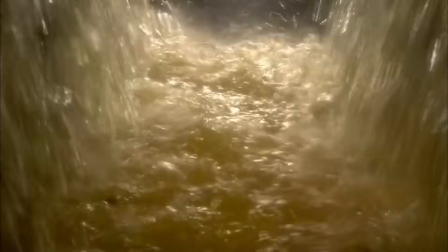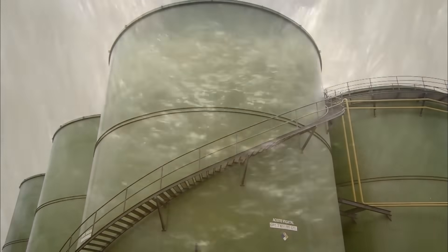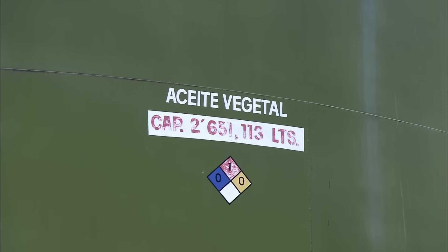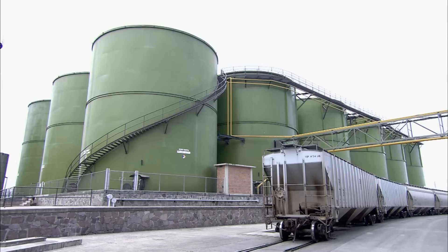The oil is then stored in these massive silos, which normally might be impressive if it weren't for the goddamn motherfucking choo-choo train parked right next to them. Holy shit, what a magnificent train. Oh man, today's gonna be a good day.